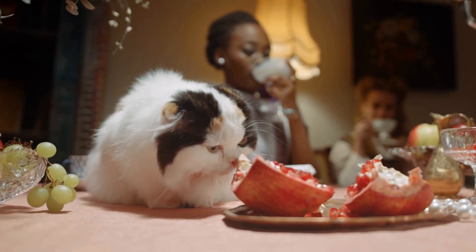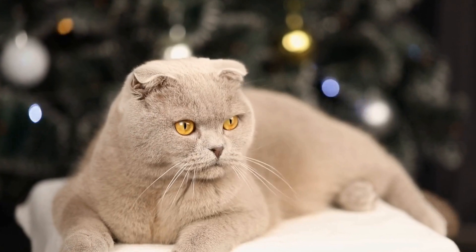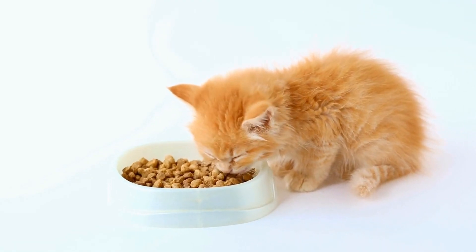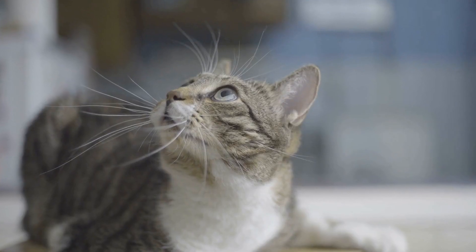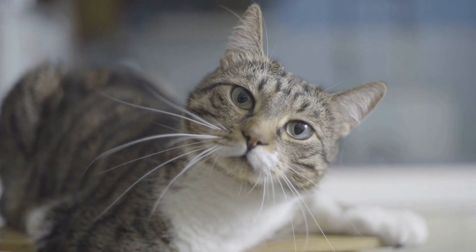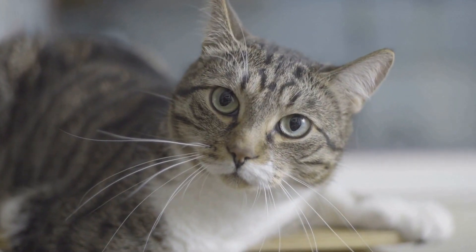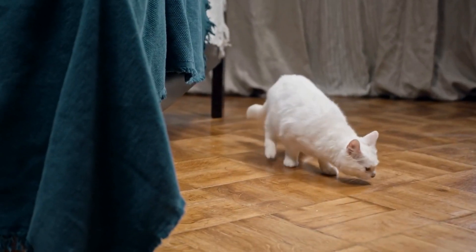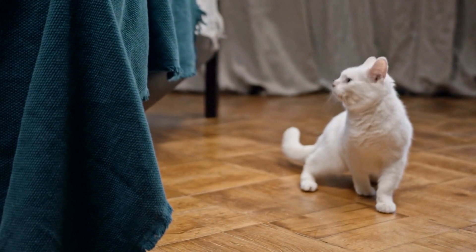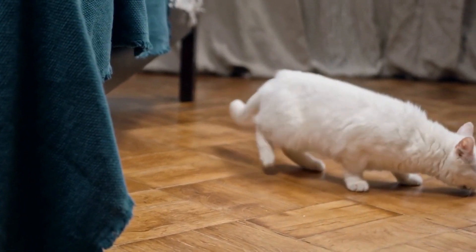Cats and their favorite interactive toys: playtime partners. Cats are known for their playful nature and need for mental stimulation. As responsible cat owners, it is essential to provide our feline friends with interactive toys to satisfy their instinctual behaviors and keep them entertained. In this article, we will explore the world of interactive cat toys, their benefits, and some of the most popular playtime partners enjoyed by cats.